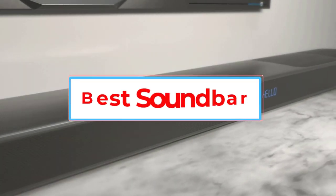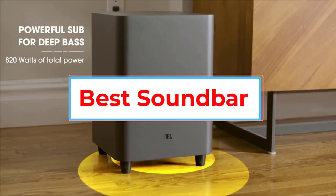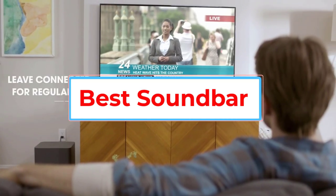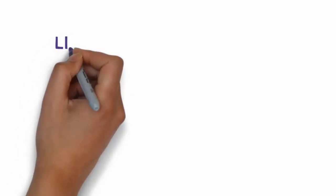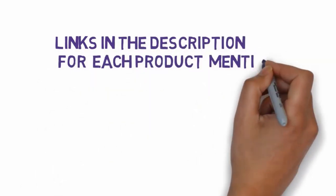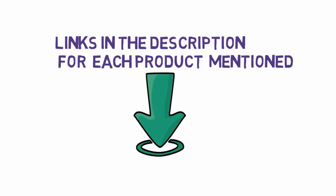Are you looking for the best soundbar? In this video we will look at some of the 5 best soundbars on the market. Before we get started, we have included links in the description, so make sure you check those out to see which one is in your budget range.